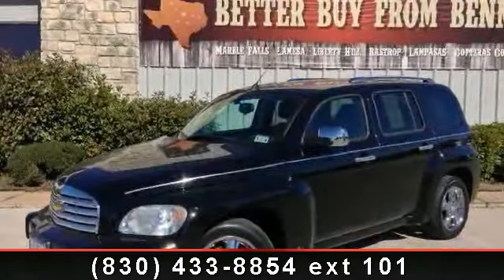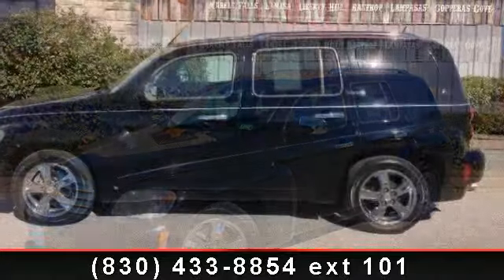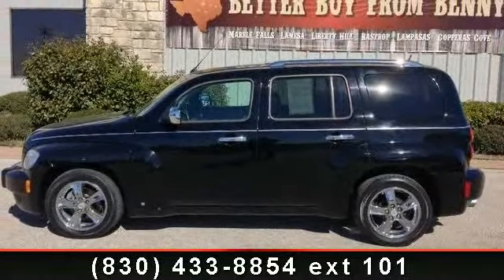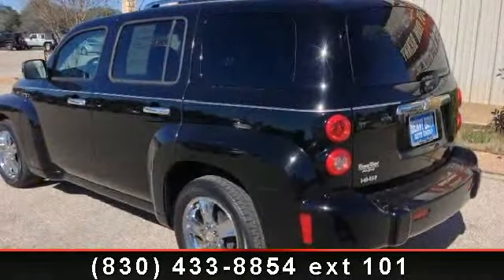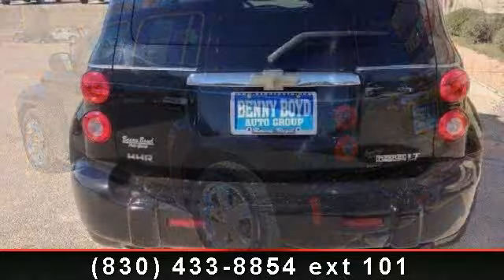Arrive in style with this 2009 Chevrolet HHR. If you are looking for an automobile with great features, look no further. This vehicle comes with a reliable four-cylinder engine connected to a smooth shifting automatic transmission.